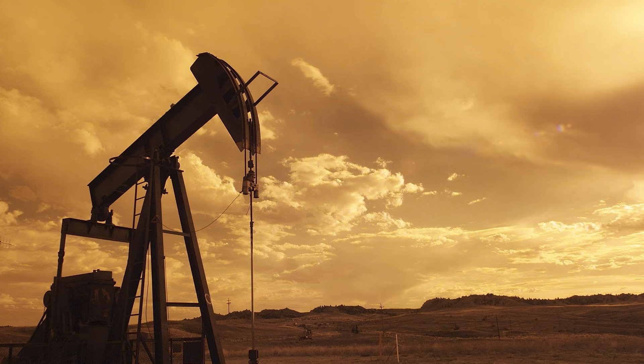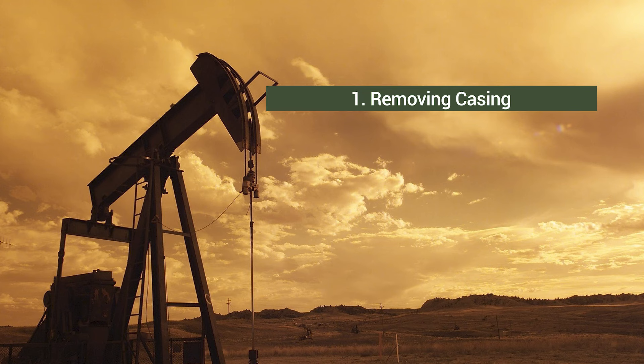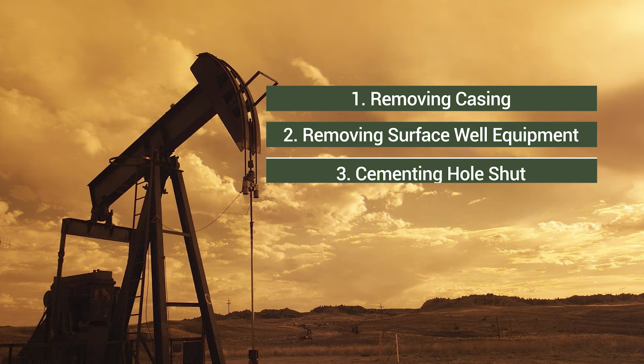The removal process is comprised of removing the casing, the surface well equipment, and cementing the hole shut.